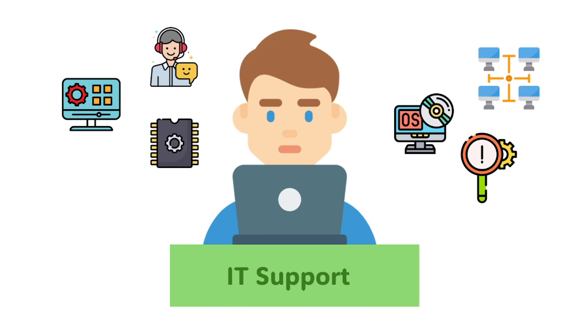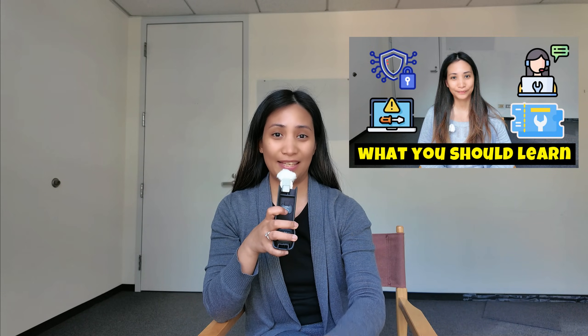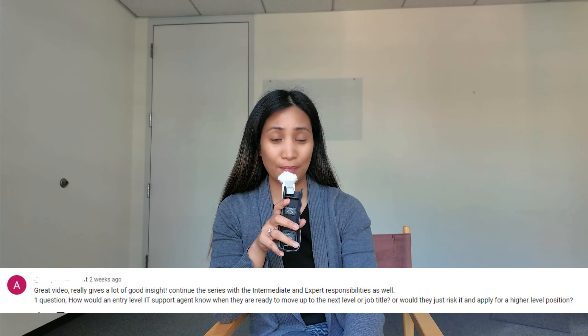Hello everyone, welcome back to the channel. This video is about the skills that you need to be a systems administrator, especially if you are from the help desk, IT support, or any support role and you wanted to level up your skills and be promoted to a systems admin. I've made a video recently showing the skills needed as an entry-level IT support role, and now I'm going to show you what you need to learn if you wanted to become a systems admin.